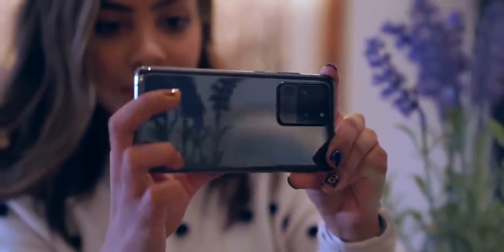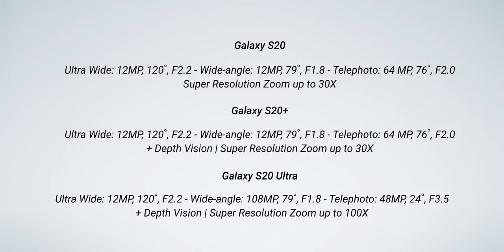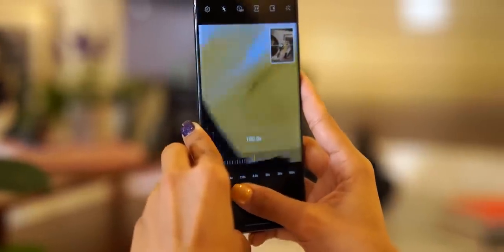Where the phones do differ is when it comes to cameras, and it definitely gets a little crazy here. To break it down simply: the S20 packs three cameras and tops out at 64 megapixels. The S20 Plus is the same but it has a fourth camera — a depth sensor — so you're gonna get better portrait shots. And the crazy S20 Ultra tops out at 108 megapixels with a ridiculous 100x zoom. 108 megapixels and 100x zoom — that's pretty freaking crazy.